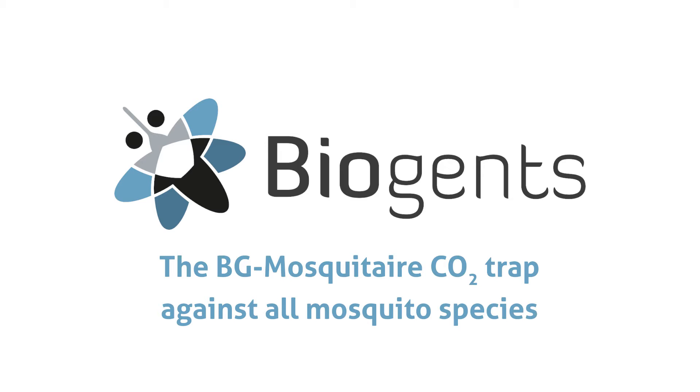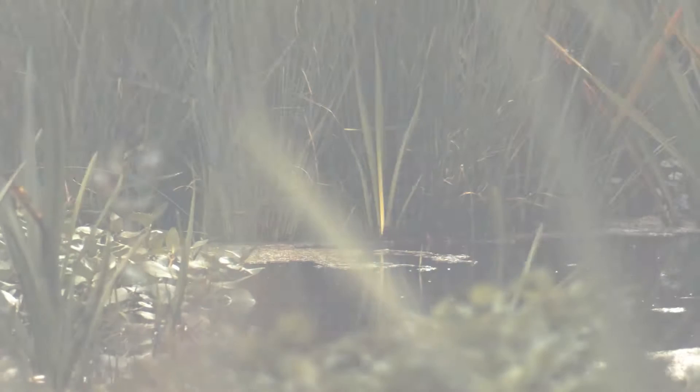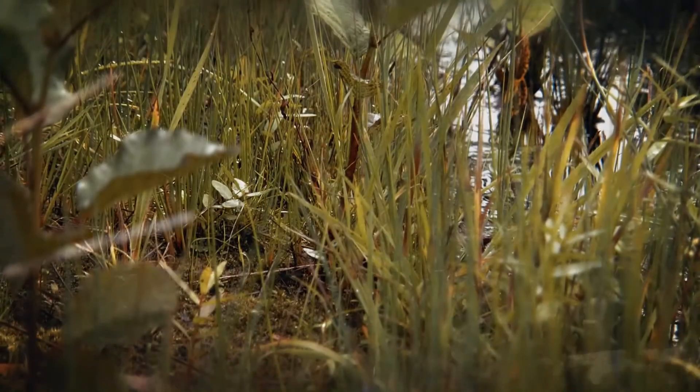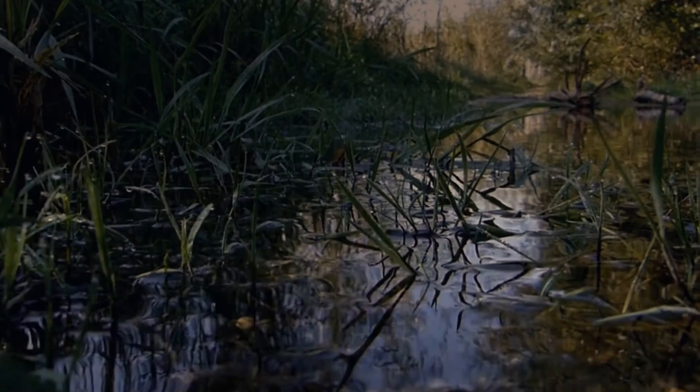The Biogents Mosquito Air CO2 Trap against all mosquito species. They are small. They are hungry. Some breed in wetlands and roadside ditches. Some breed in rain barrels and small water containers. Mosquitoes — close by, they rest until their time has come to target their prey. And the prey is you.